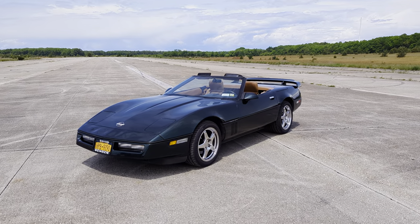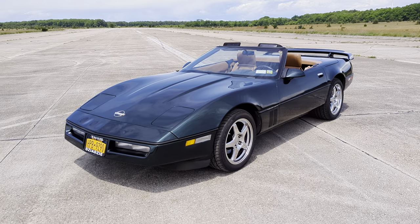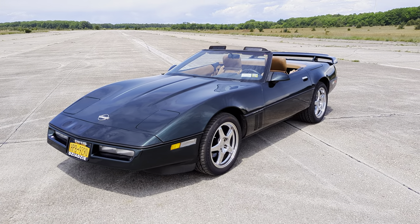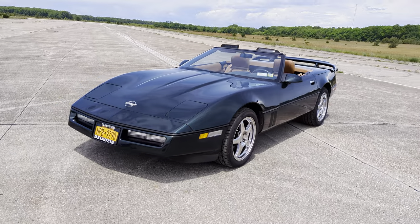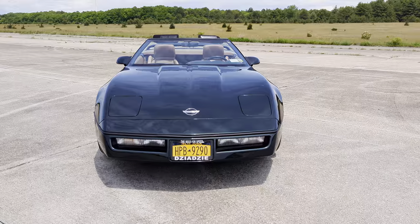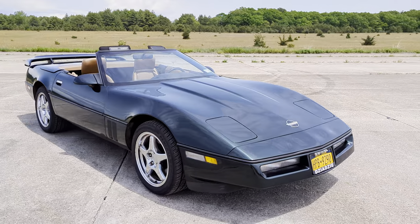Hey guys, thanks for joining us today. Mike here at Weebie Autos. We have a 1990 Corvette finished in Polo Green with a tan interior, a little over 30,000 miles on this car. Brand new set of tires, got a brand new stereo doubled in right in the dash. Car runs and drives fantastic. Love this color combination — you don't really see it around a lot.